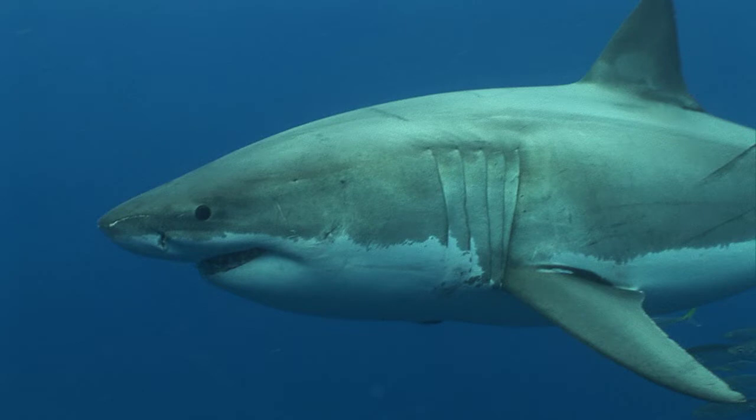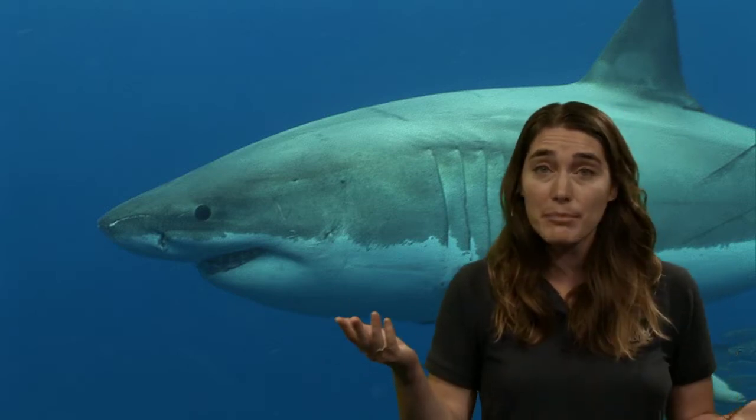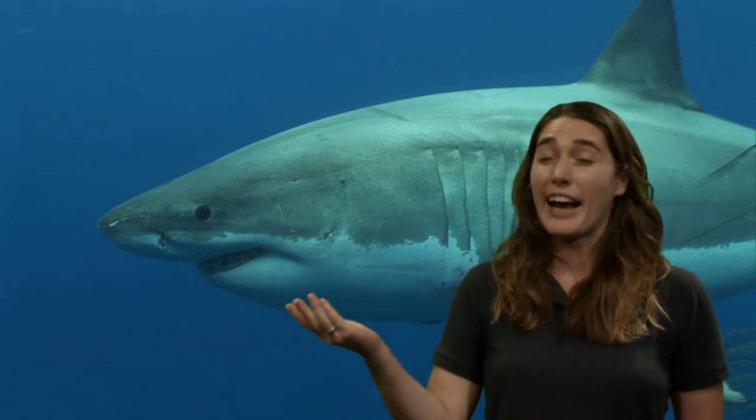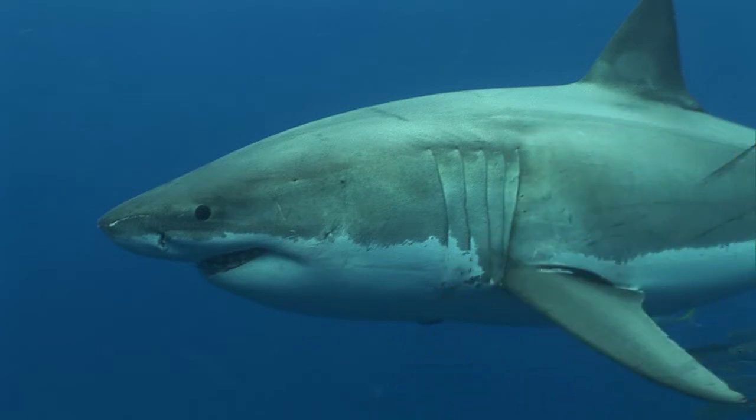The great white shark is a very large, charismatic shark that we're really learning a lot about — their migration patterns especially. This was the first shark I learned about that got me excited about learning about all sharks. I just love the great white shark. If you're interested in learning more, I suggest looking up OCEARCH, which is an amazing organization that does research on sharks.